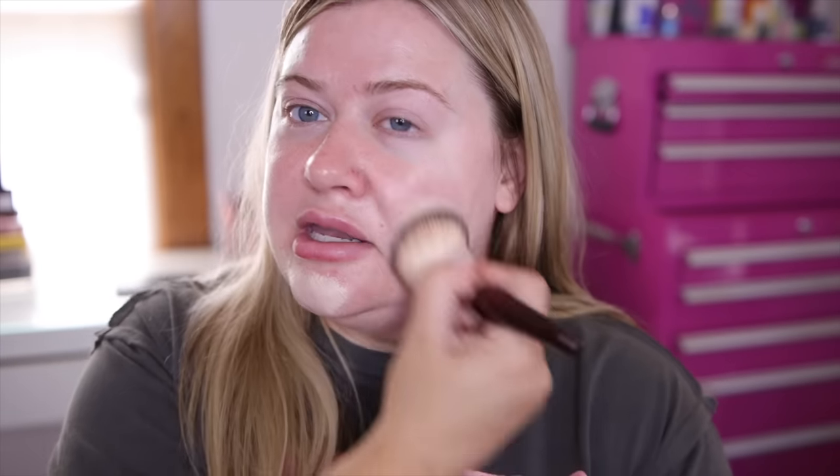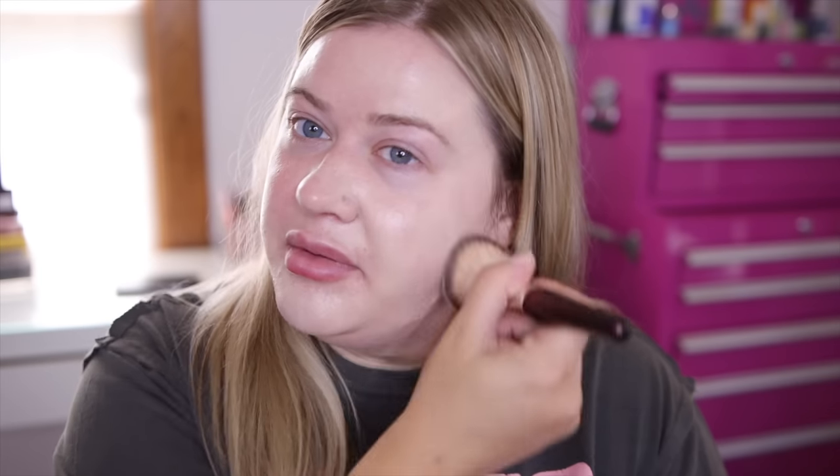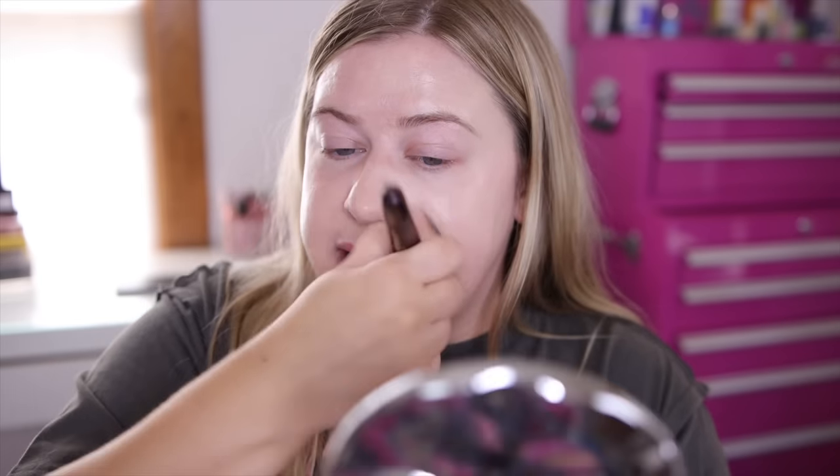I usually use about one and a half pumps of product and we're going to blend this into the skin. It does seem a little light right now and this neutral leans more on the yellow side in my opinion. I do have a little self-tan on so that could be part of the problem, but overall the formula seems very moisturizing and hydrating with medium coverage. It is a little on the thicker side so it's going to take a little extra blending. It actually does look very pretty on the skin, but it is a thick formula — we'll have to see how this sits.